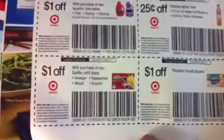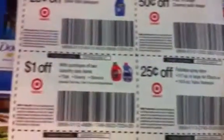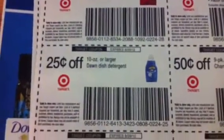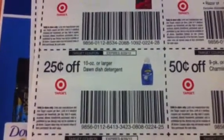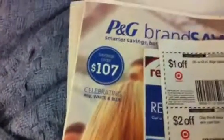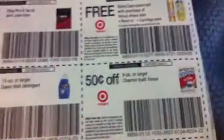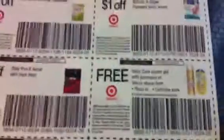I'll go in close so you can see. We've got all these nice ones — for those of you with a Publix, I'll go over the 10-ounce or larger Dawn dish detergent, because you'll be able to stack that with the 50-cent Dawn detergent coupon in the P&G, and that will make $1.25 off, or $1.50 if your store doubles target coupons.